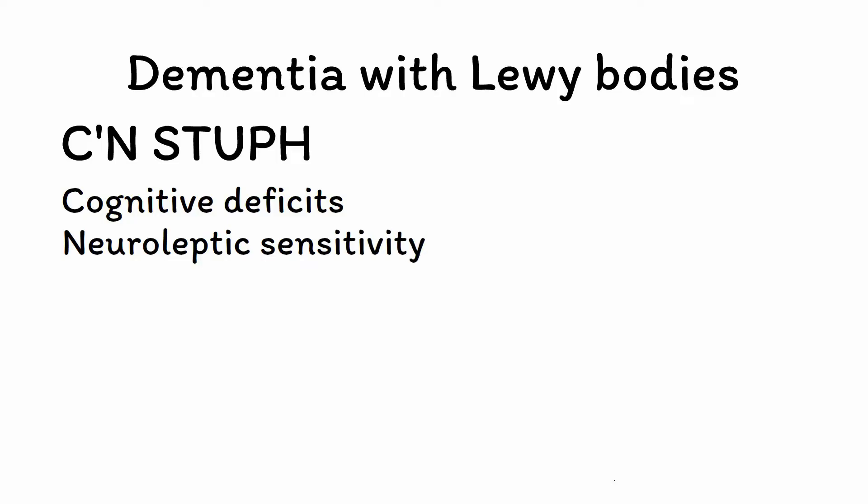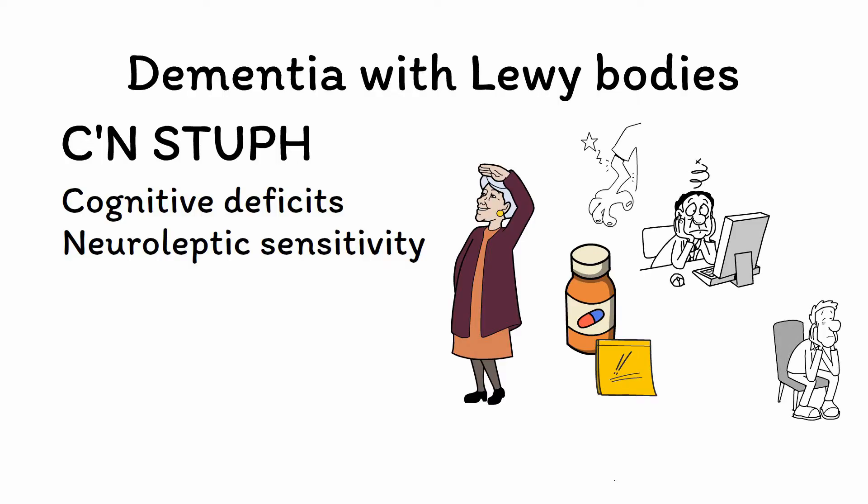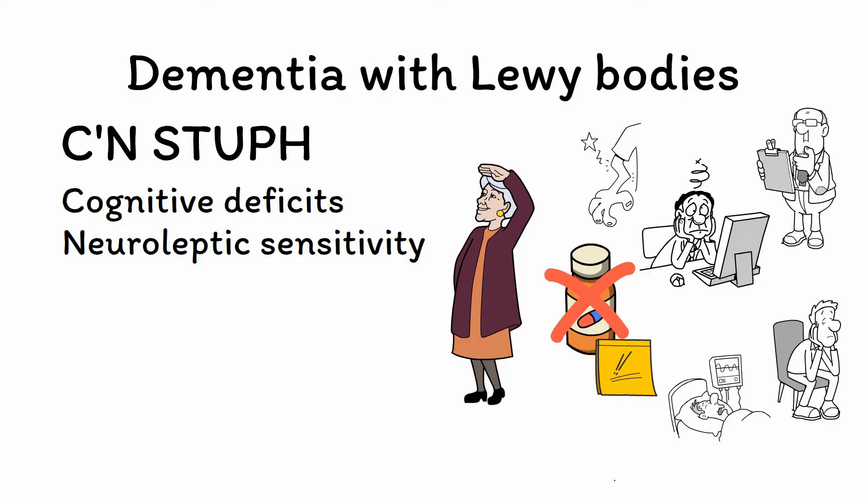N is for neuroleptic sensitivity. When patients present with hallucinations, many clinicians instinctively think they should prescribe an antipsychotic. However, this would be a grave error, as patients with DLB are exquisitely sensitive to antipsychotics and are at much higher risk of developing severe side effects such as extrapyramidal symptoms, confusion, catatonia, and even a potentially life-threatening condition known as neuroleptic malignant syndrome. For this reason, antipsychotics should be strictly avoided. This can even be helpful diagnostically, as a poor response to antipsychotics is often a clue that the patient has DLB rather than a primary psychotic disorder.